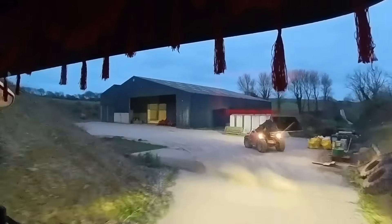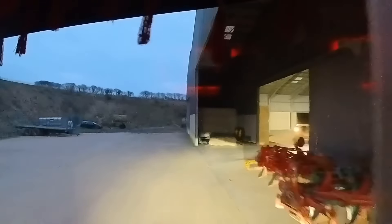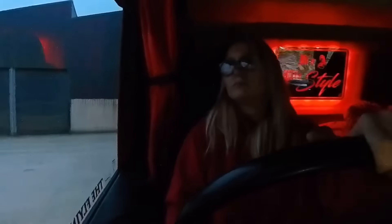I swing out as wide as possible and keep my mirror as close to the cottage as I can. It is a bit of a squeeze but it is doable if you take your time and use every inch of space. I'm about five minutes early but luckily the farmer is out ready to load me. I can see he wants to load me inside the shed, so I pull forward and then back into the shed. There is loads of room in this farm so it doesn't take long to get manoeuvred around and backed in.